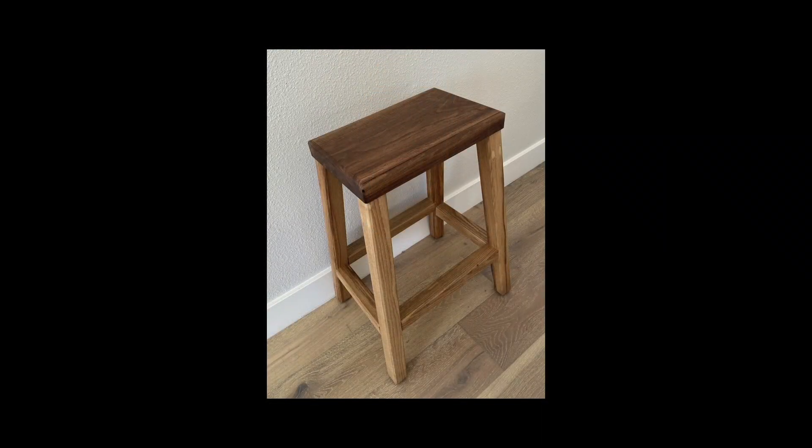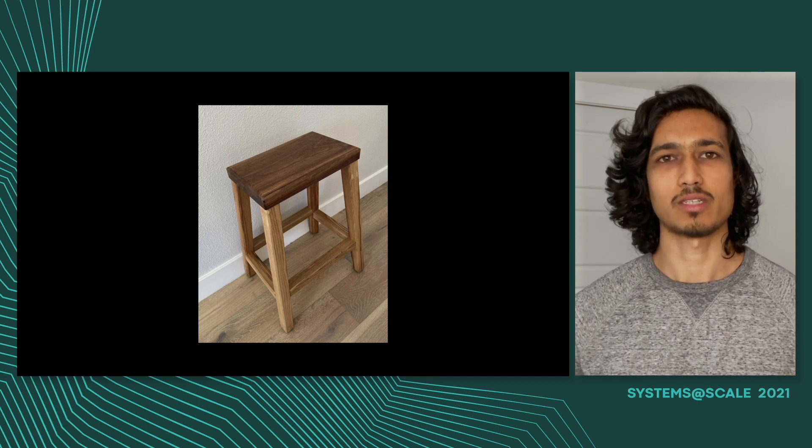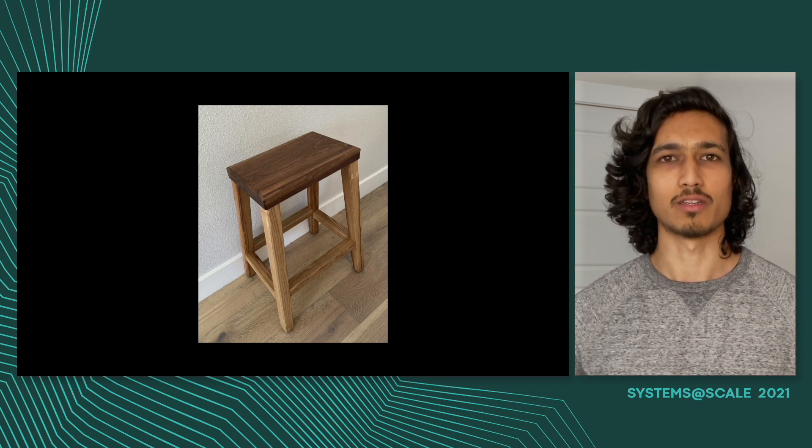Thanks, Niharika. I'm Akshay, a software engineer on the Fox team. I've been at Facebook and on the Fox team for almost three years now. Like almost everyone, I've been working from home during this unprecedented time. Before the pandemic, I really enjoyed traveling and scuba diving. Since the pandemic, I've picked up new hobbies like woodworking. I'm super fortunate to work on the infrastructure that powers videos, and I'm really excited today to tell you about how we built and scaled Fox.